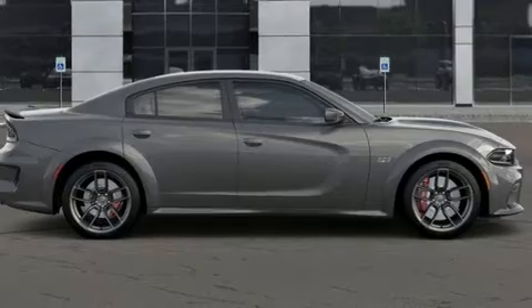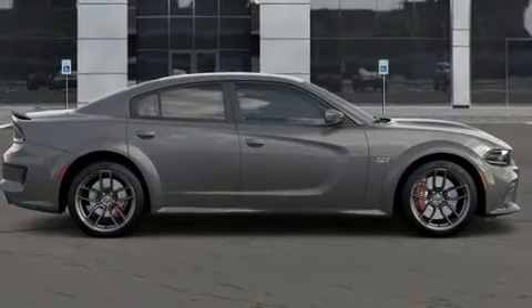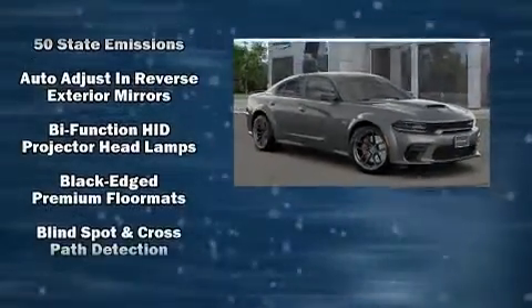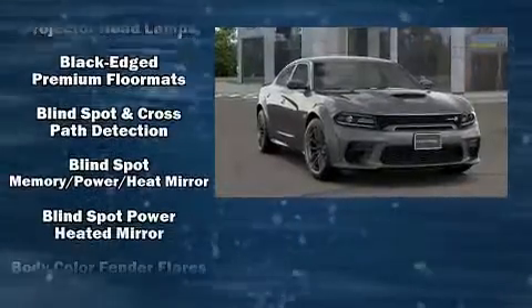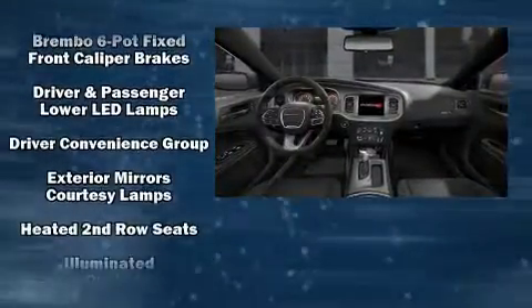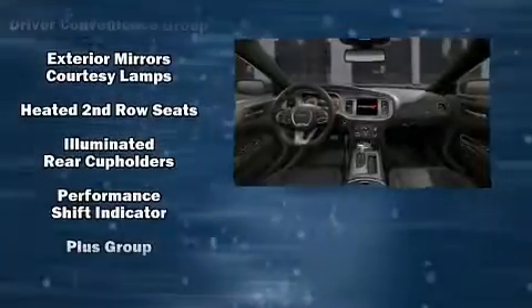Rear passengers enjoy seat heating functionality, keeping them warm during the winter months. Dodge also prioritized safety and security with features such as dual front impact airbags with occupant sensing, front side impact airbags, brake assist, and anti-whiplash front head restraints.